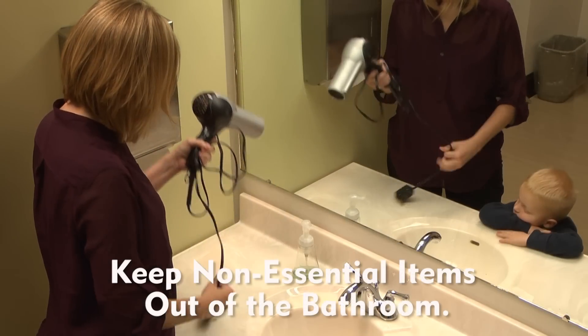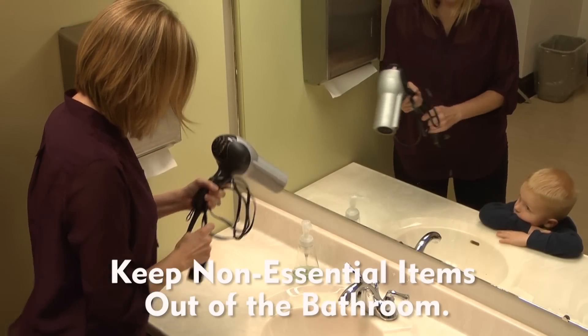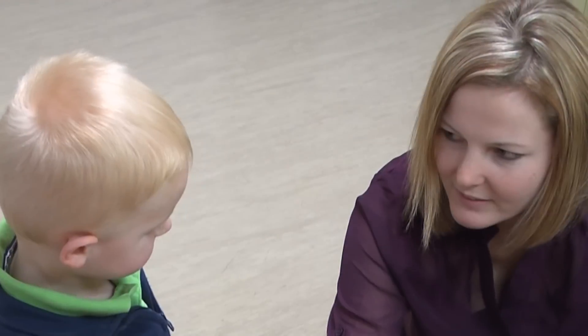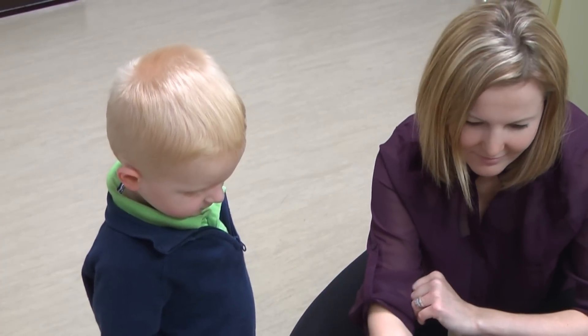That's why it's important for you to take proper safety measures in order to keep yourself and others out of harm's way. Remember, if you keep non-essential appliances out of the bathroom, it's probably for the best. Items like hair dryers should never be used near water-filled tubs or sinks. Teach your kids that electricity and water don't mix.